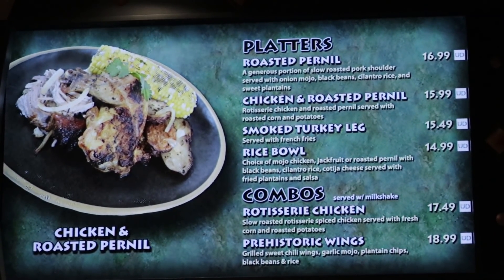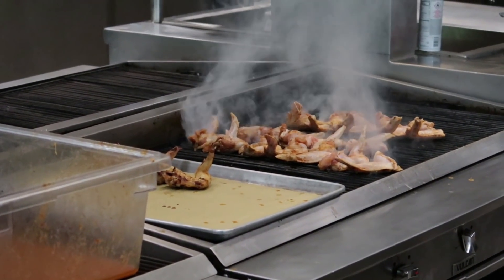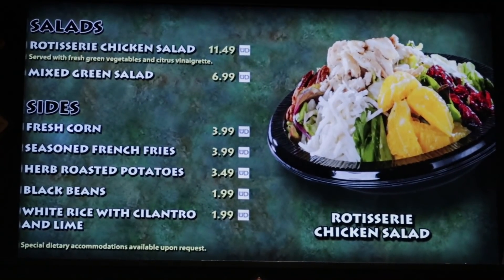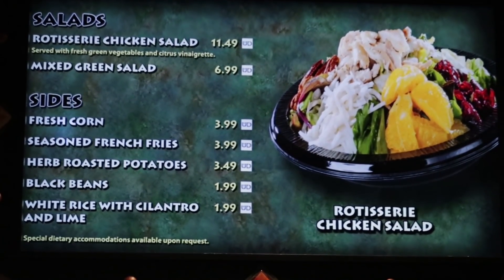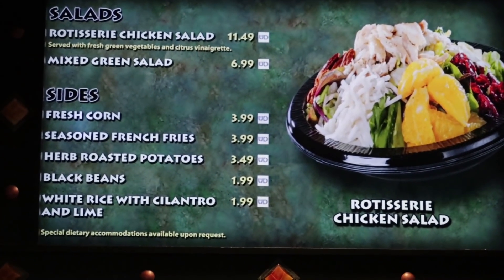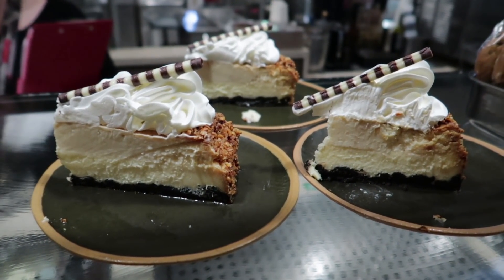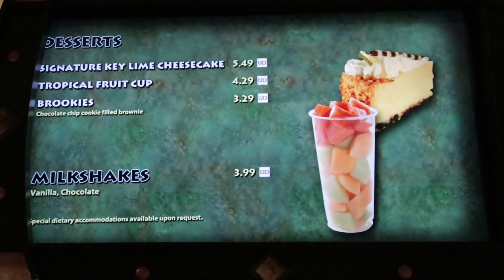You can also get a rotisserie chicken combo or a rotisserie chicken platter. And then lastly as an entree, they have the prehistoric wings combo and the prehistoric wings platter. They offer a couple of salads — a roasted chicken salad and a mixed green salad. Sides include seasoned french fries, fresh corn, herb roasted potatoes, black beans, and rice with cilantro and lime. They have a variety of drinks, including non-alcoholic and alcoholic. And for desserts, their signature key lime cheesecake and a brookie, plus fruit cups. They also offer two types of milkshakes: chocolate and vanilla. Check the link in the description box for the menu and current pricing.